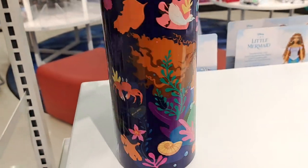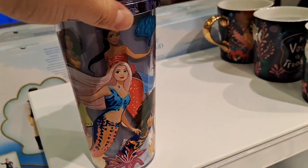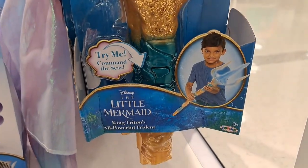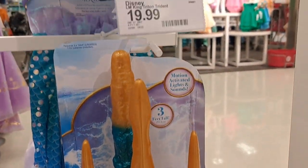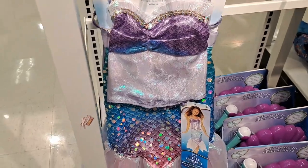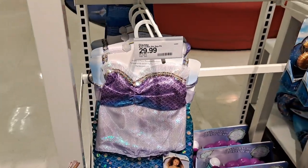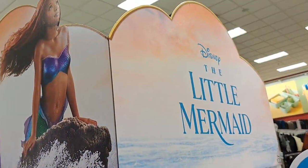We also got this large water bottle. Got a drink cup here with the new characters on it. Got this King Triton's all-powerful trident — look at that thing. Got this cool Ariel two-piece mermaid little play dress here — it's like the new Little Mermaid live-action movie themed stuff.